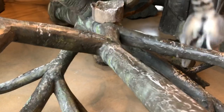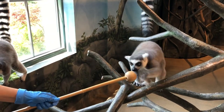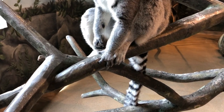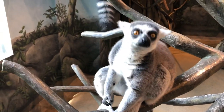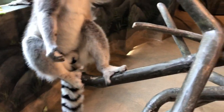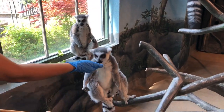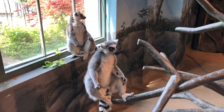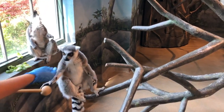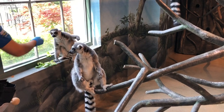Grooming is very important to establish their social bonds. We have four males here, but in the wild a group averages about 15 lemurs. Interestingly, females are the dominant ones — females stay in the group their entire lives, while males will go off and find a different group. Females are at the top of the hierarchy, which means females eat first, get the best sleeping quarters, and the males just get whatever is left — but they're pretty happy with that.